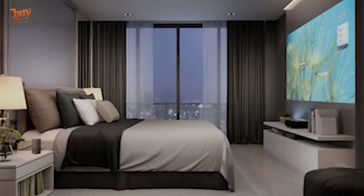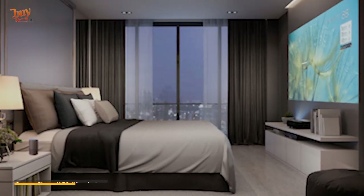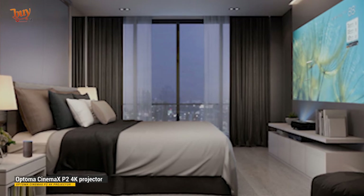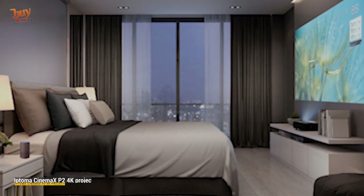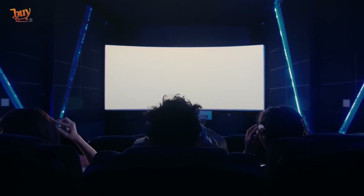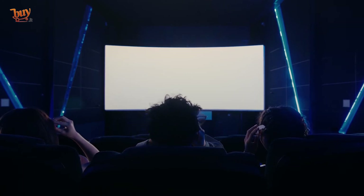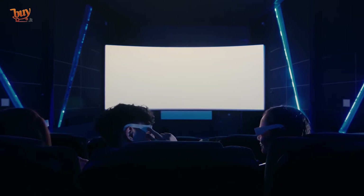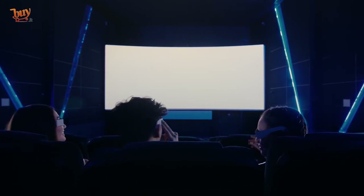The projector is 3D compatible using DLP's own 3D Link system, though no glasses are supplied in the box. While the P2 is largely plug and play, there's some geometric picture correction on offer should you need it, and the internal speaker delay is adjustable in 10-millisecond steps should you notice lip sync errors. The supplied remote control is compact and largely button-free, and it's so subtly backlit you probably won't even notice it illuminate.